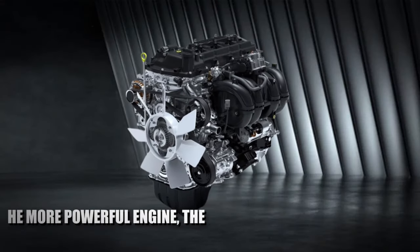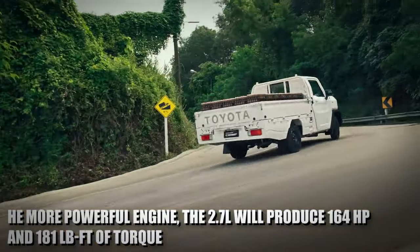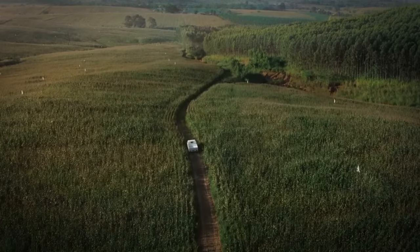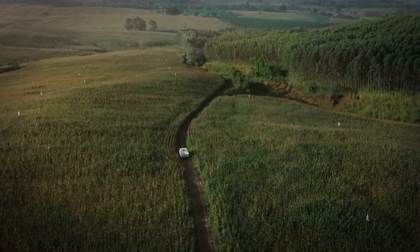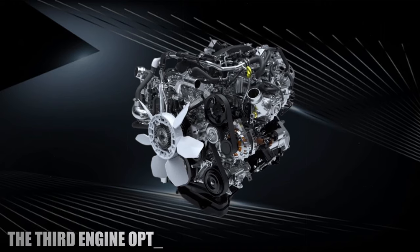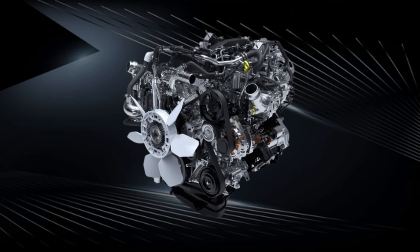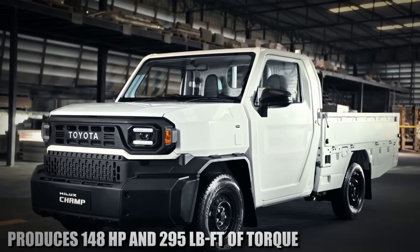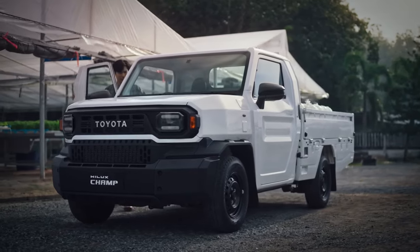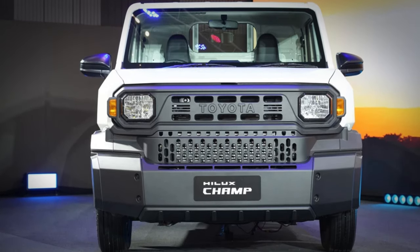The 2.0L engine will make 137 horsepower and 132 pound-feet of torque. The more powerful 2.7L will produce 164 horsepower and 181 pound-feet of torque — recommended for its greater displacement and power so the truck doesn't feel underpowered. The third engine option will be the 2.4L turbo diesel, an inline-four that produces 148 horsepower and 295 pound-feet of torque, making it perfect for those who need strong towing capability and great fuel economy.